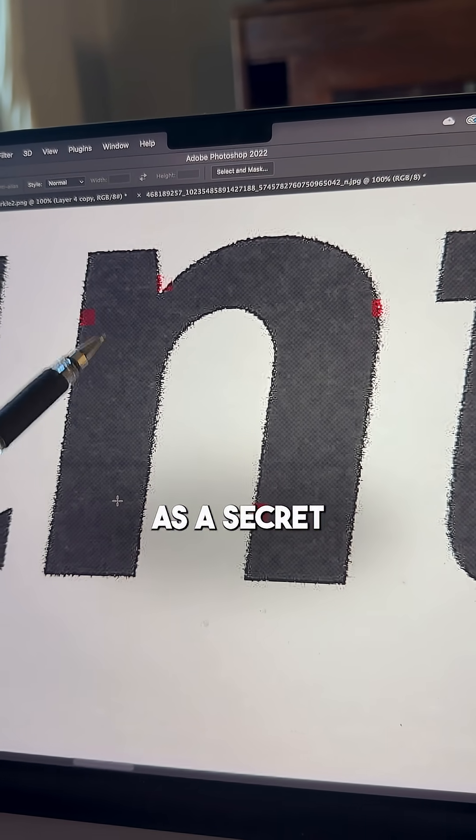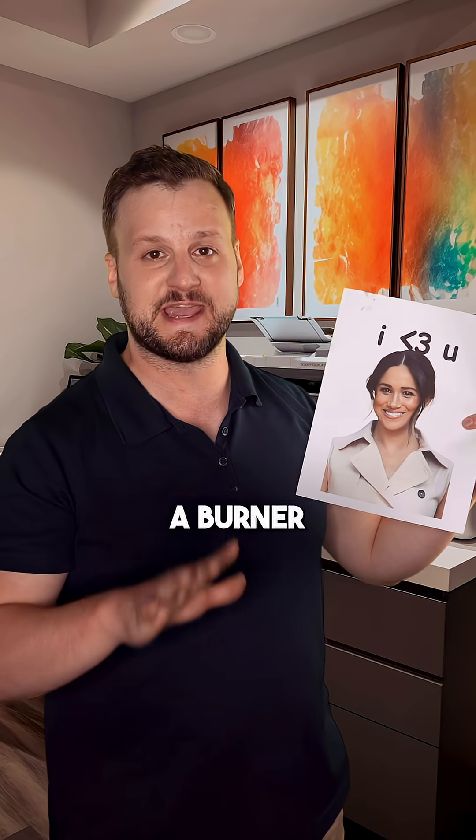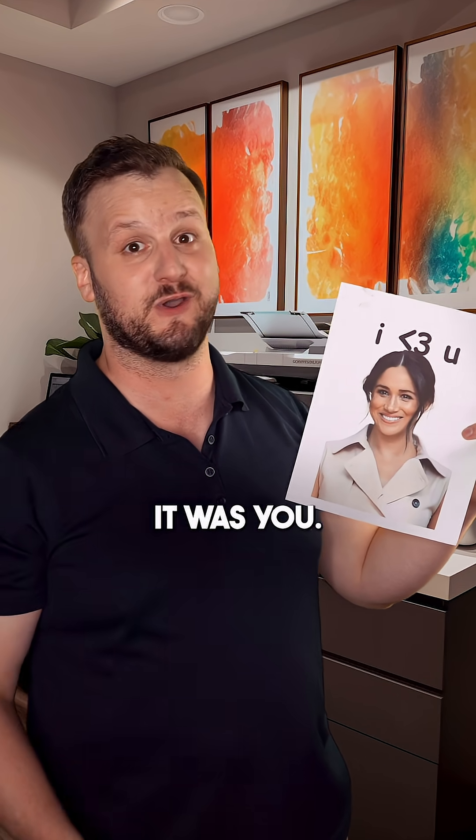So if you're trying to send a message to someone as a secret admirer, you're going to have to use a burner printer or else they can totally figure out it was you.